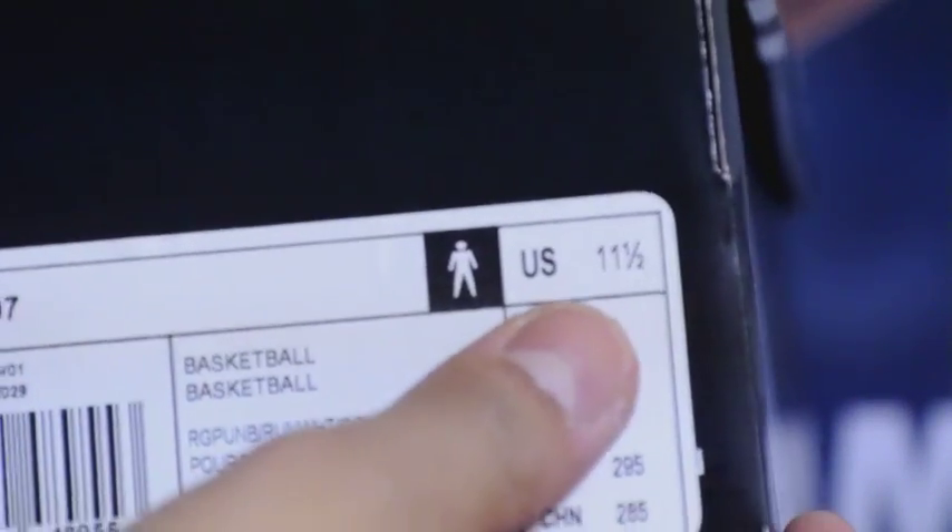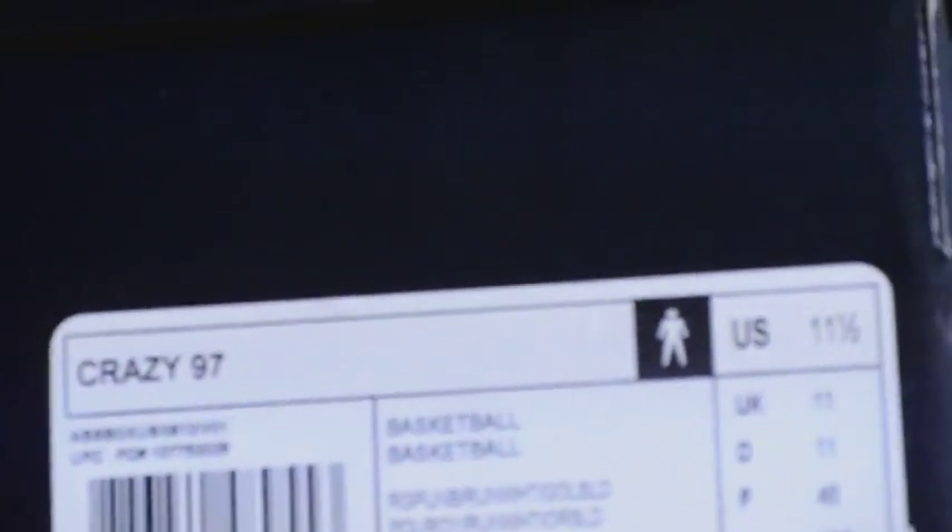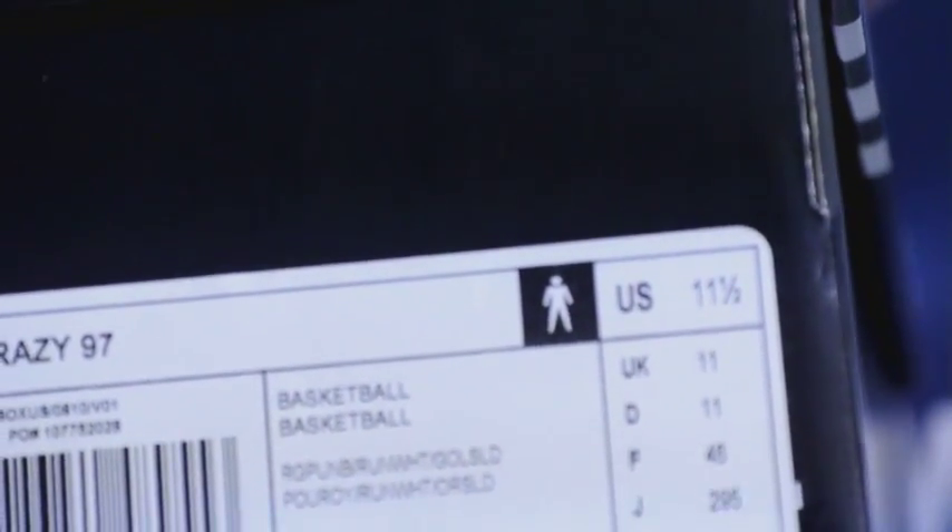Size 11.5. Adidas old school sizing is really tricky — I think I can fit into an 11 as well. Definitely try it on in stores if you can. I'm usually a 12 in Nike and even a 12 in their newer adidas products.